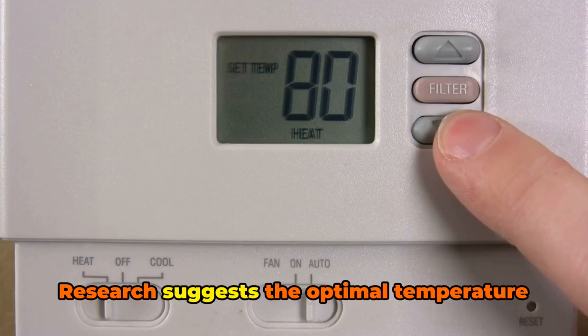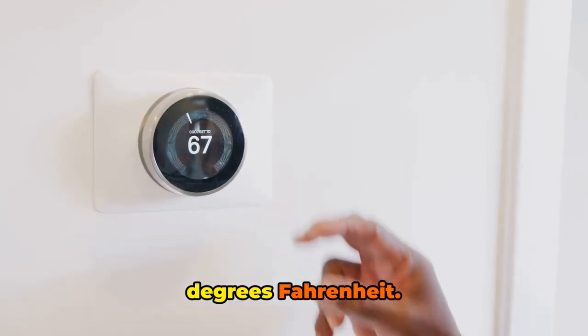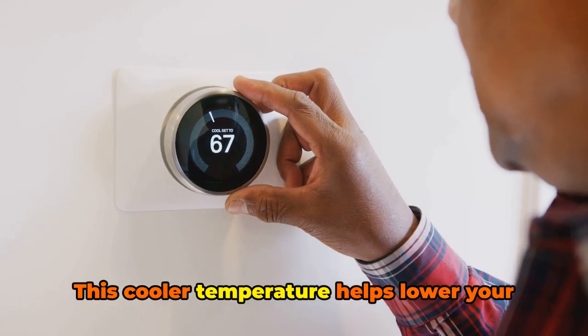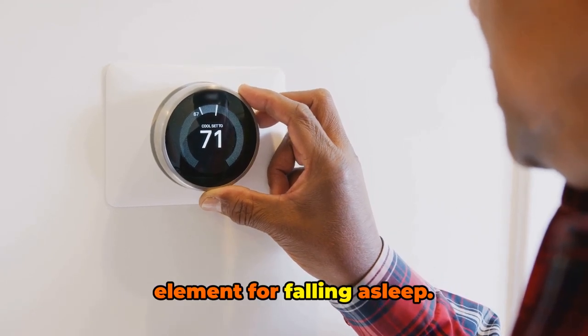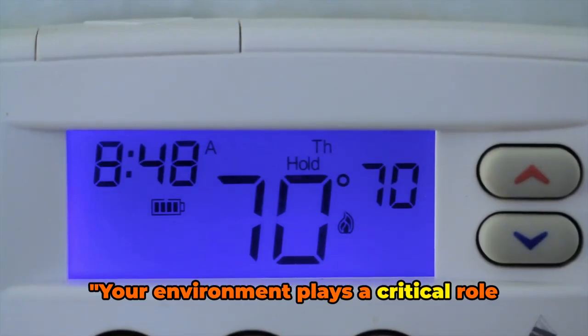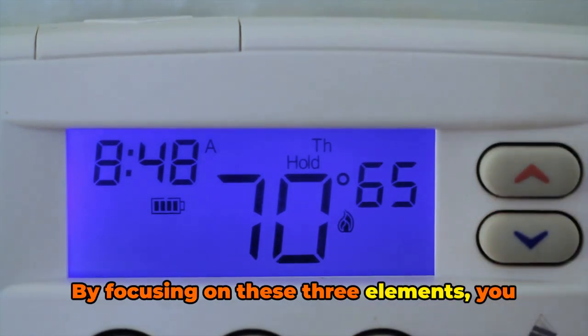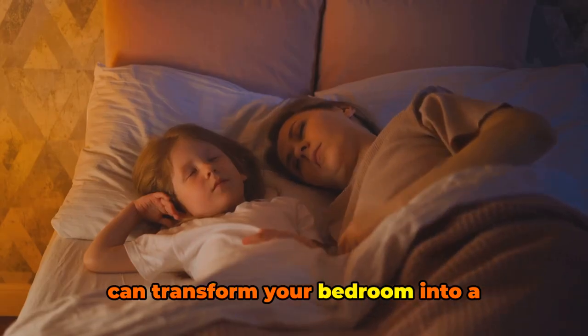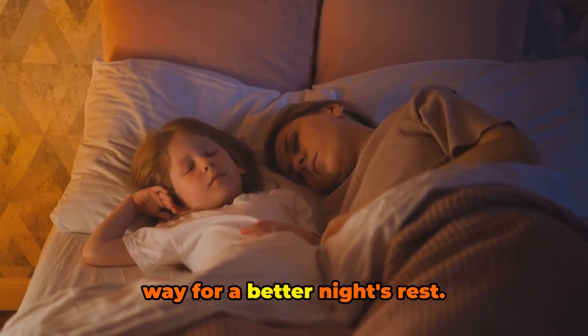And finally, the temperature. Research suggests the optimal temperature for sleep is between 60 and 67 degrees Fahrenheit. This cooler temperature helps lower your body's core temperature, a necessary element for falling asleep. Your environment plays a critical role in your sleep quality. By focusing on these three elements, you can transform your bedroom into a sleep-friendly environment and pave the way for a better night's rest.